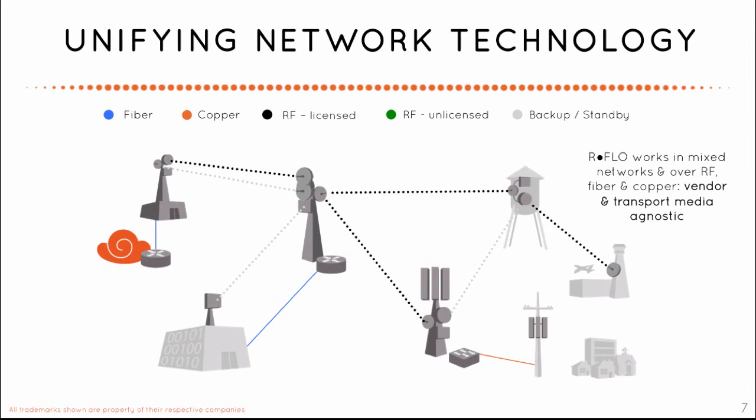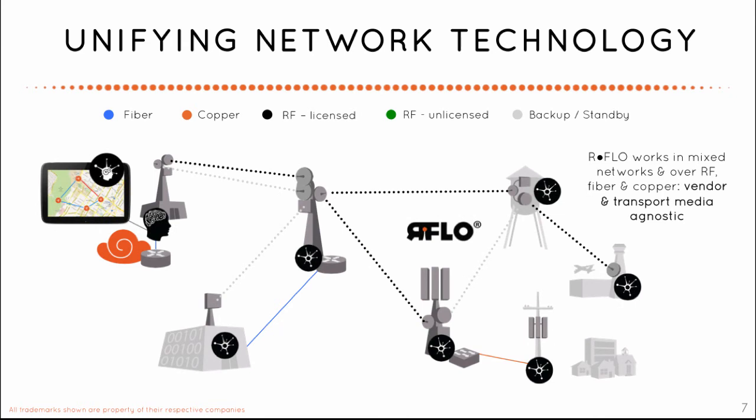RFlow works over any type of link — fiber, copper, or wireless, licensed or unlicensed. This vendor-agnostic approach allows RFlow to unify multiple vendors' products and different media types into an end-to-end, performance-optimized backhaul network. Add new radio links of any manufacturer as new technology emerges, and it will integrate seamlessly into the RFlow fabric.